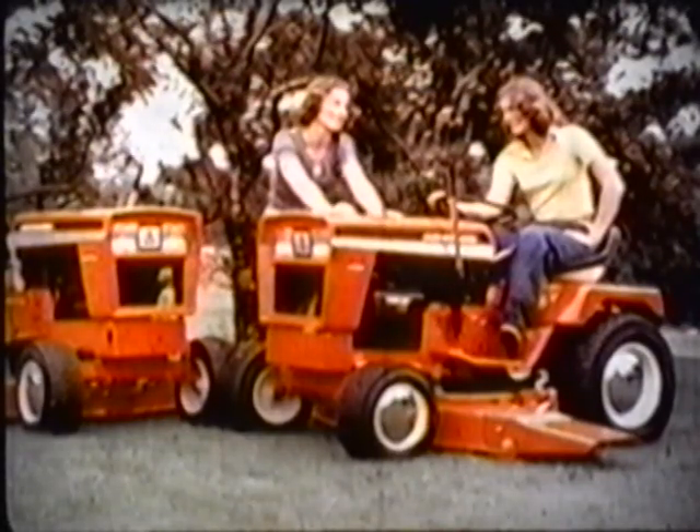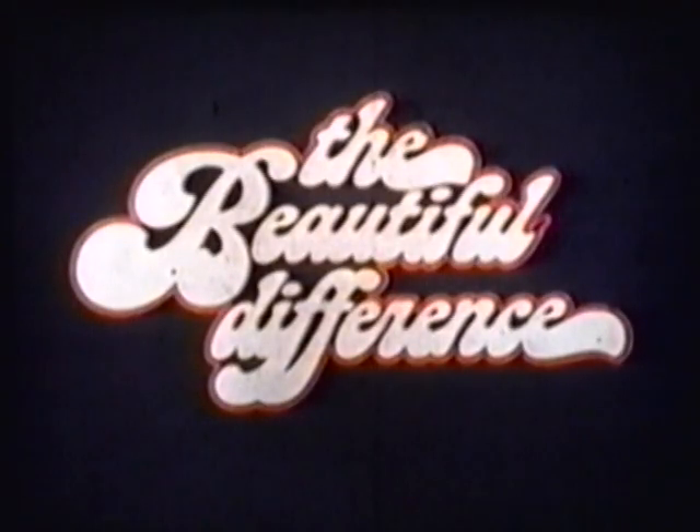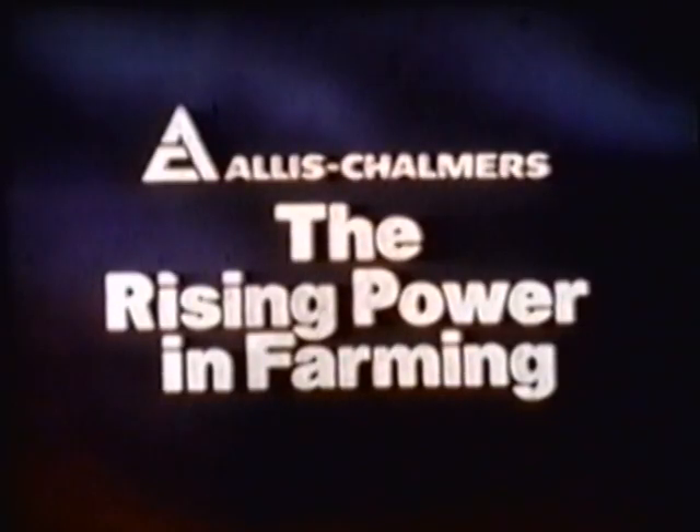With a wide choice of power sizes, attachments, and implements, you can do all your heavy work just the way you like it. Durable, dependable, and economical — they are a good investment. If the jobs on your place are a little bigger or more demanding, look to the Alice Chalmers 900 Series tractors and matched equipment. They'll get your work done on time and with less effort for you. The 900 Series: a beautiful difference in tough garden tractors.